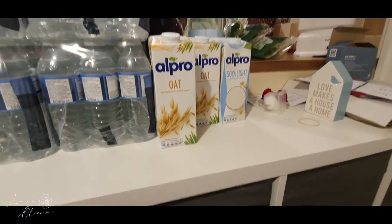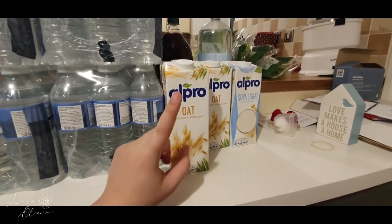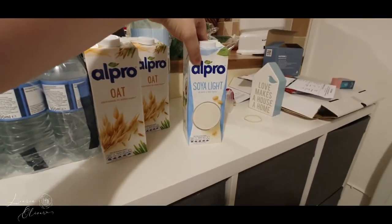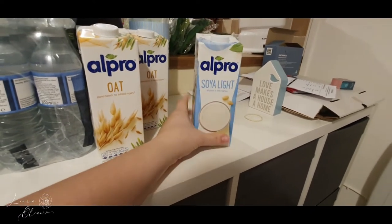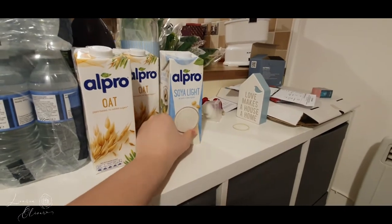Now we have our milk. This was one of our substitutions — I actually ordered Oatly, which I much prefer. I also bought this Alpro soya light, just for me to make a white sauce to go with my chicken pie that I'm going to be batch cooking later.